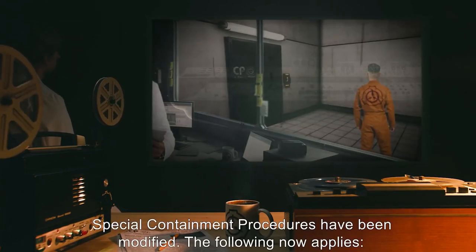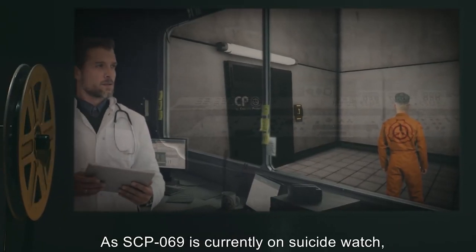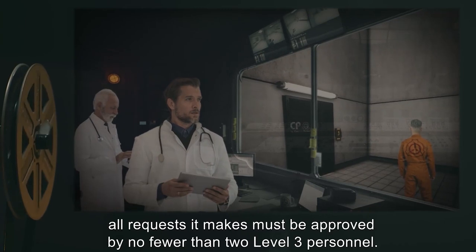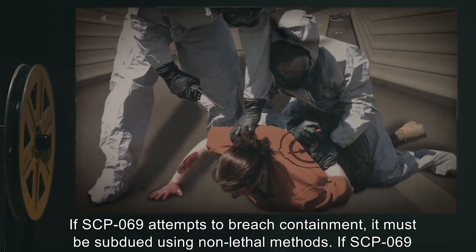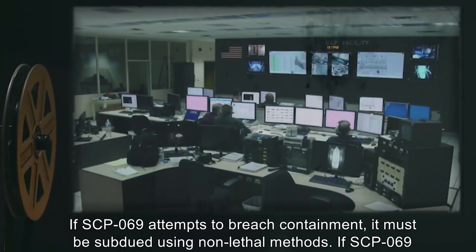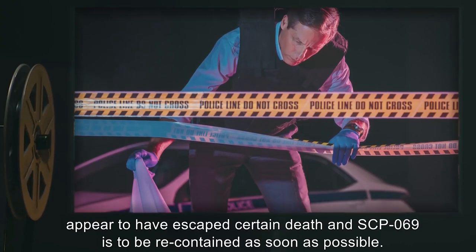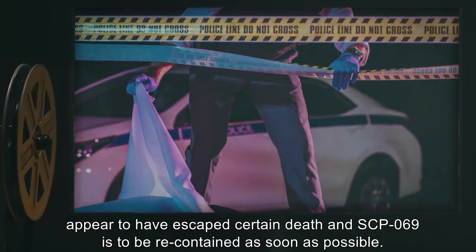Special containment procedures have been modified. The following now applies: As SCP-069 is currently on suicide watch, all requests it makes must be approved by no fewer than two Level 3 personnel. If SCP-069 attempts to breach containment, it must be subdued using non-lethal methods. If SCP-069 dies, undercover agents are to be instructed to monitor reports of incidents in which individuals appear to have escaped certain death, and SCP-069 is to be recontained as soon as possible.